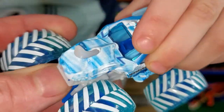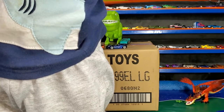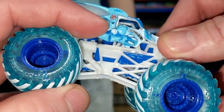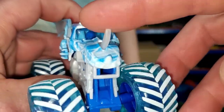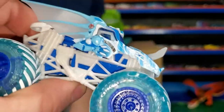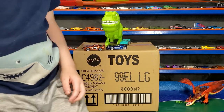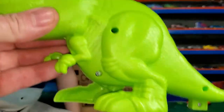I wanna do this one. This is a dragonoid ice — ice dragonoid monster jam truck. His arms even move, and even his horn. That's a cool monster jam monster truck. Alright, who else we got up there? The T-Rex — I never got that one before.